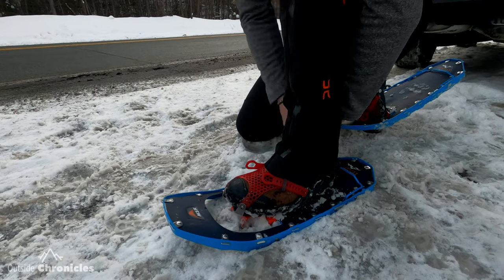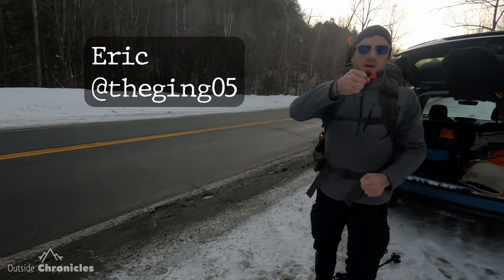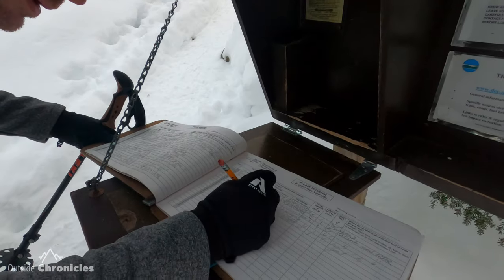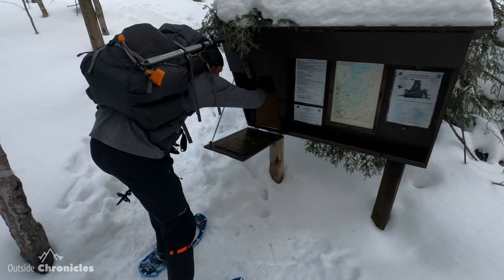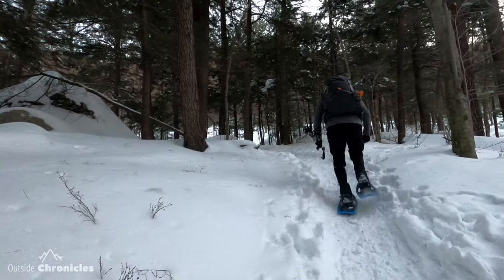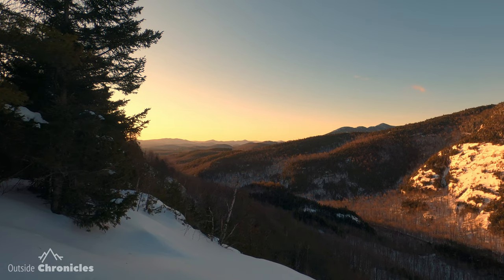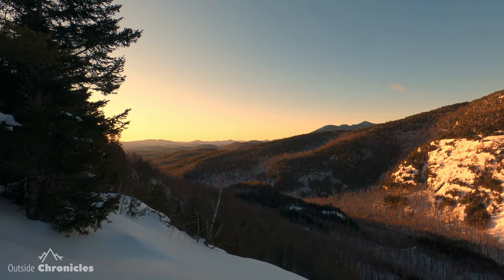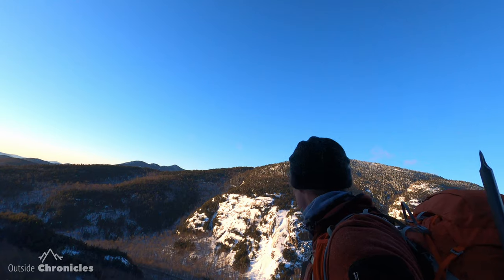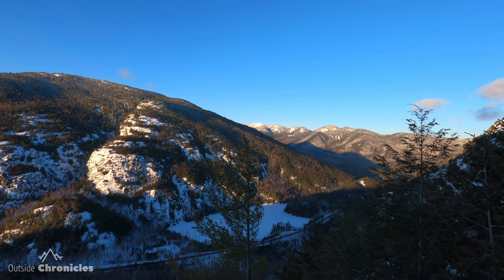We're going to get our snowshoes on and get on the trail. So we're at the first little lookout here. We've got Temple Pond below us. We climbed about 700 feet in like a half a mile.